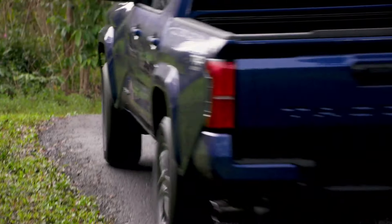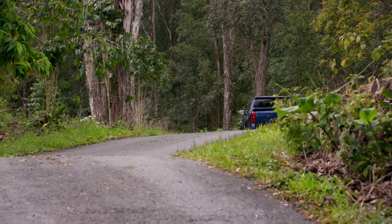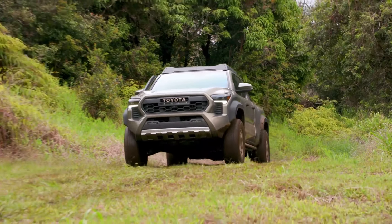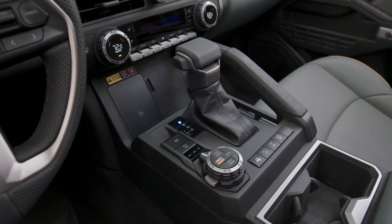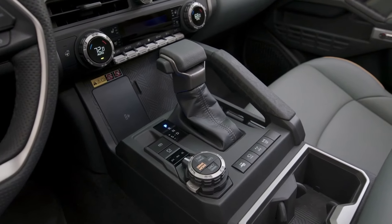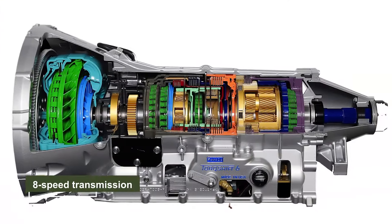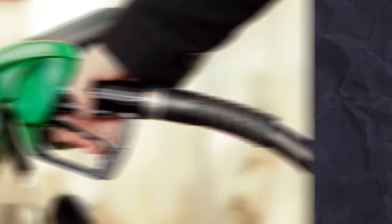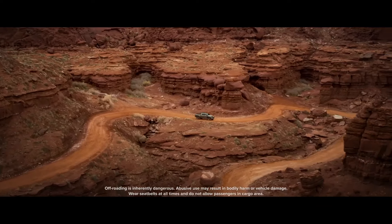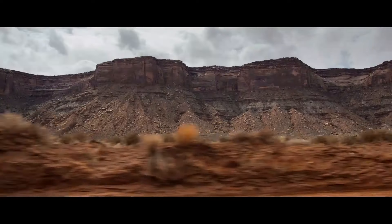The i-Force Max system delivers a total output of 366 horsepower and 406 pound-feet of torque, though we can expect some variations for the Tacoma given the longitudinal engine placement. The transmission may also differ from the six-speed automatic gearbox used in the luxury SUV. The upcoming next-generation Tacoma promises impressive performance with an eight-speed transmission and electrified powertrain, which should also bring benefits in terms of fuel economy. However, the turbo-4 engine is not expected to be offered in the range-topping Trailhunter or TRD Pro.